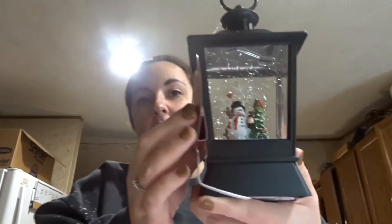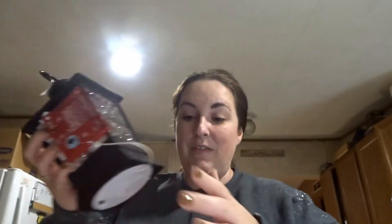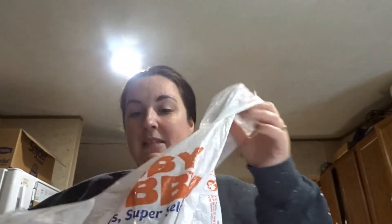Then we went to Hobby Lobby. I always get my mom something every year for Christmas or for Thanksgiving — something she can set up and have displayed. All their fall and Christmas stuff was 50% off, so I picked up this little snowman globe type thing that lights up. I think it's so stinking cute. I'll give that to her on Thanksgiving.